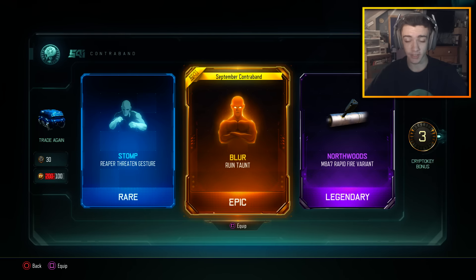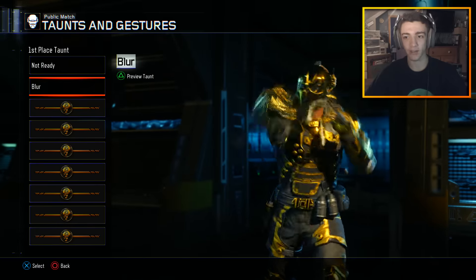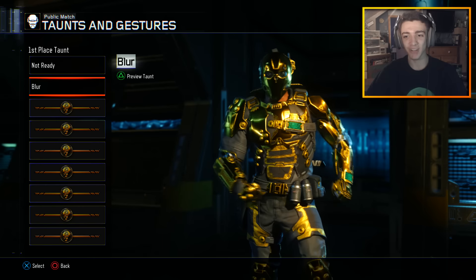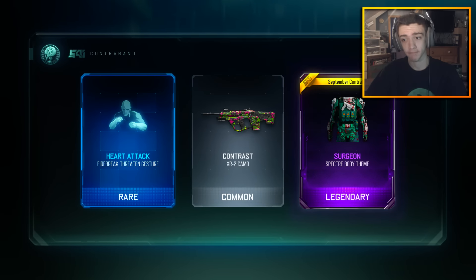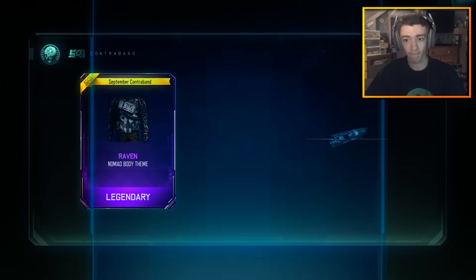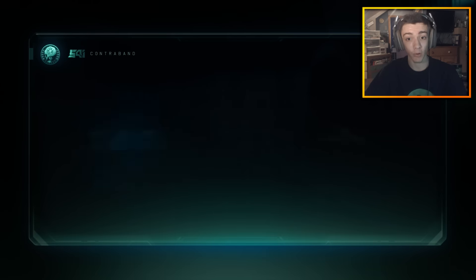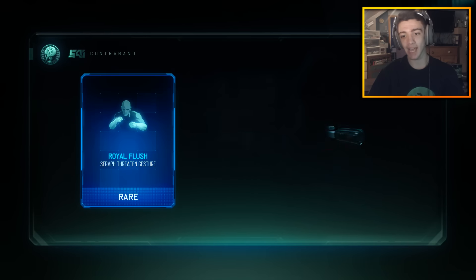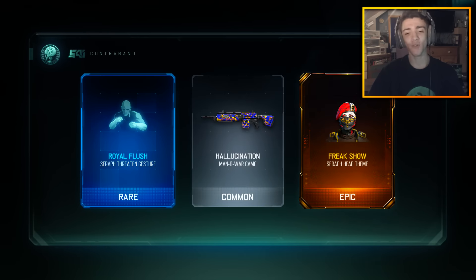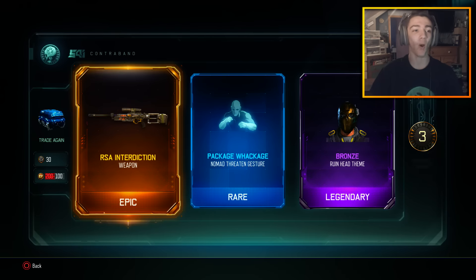We got the Blur — the Ruin taunt. Let's check it out. He uses Overdrive and just punches guys — actually pretty cool, I like the hero gear on this guy. Alright, let's continue — I'll take the Katana, I'll take the shovel, I'll take anything really. We have 2,800 more COD Points left. I'm not spending any more money after this, so this is what we're opening today.